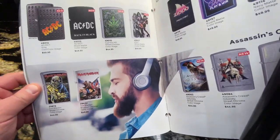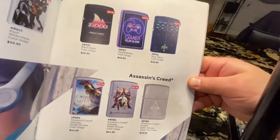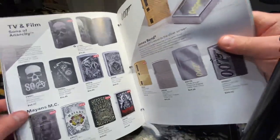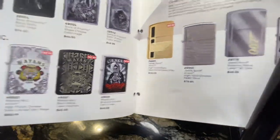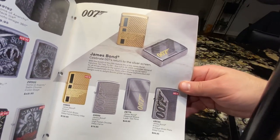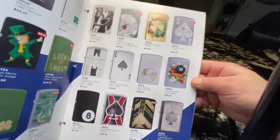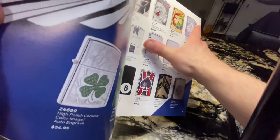There are around 90 pages in this catalog so I'm trying to show everything in under 15 minutes. Some Assassin's Creed, Sons of Anarchy, and some James Bond lighters here. I really love these ones — this is one of my favorites right here.